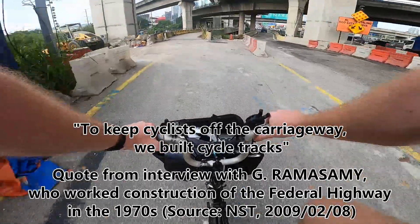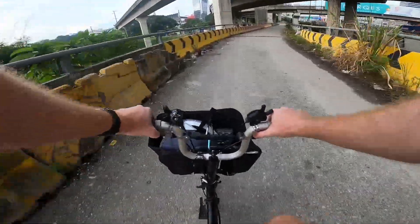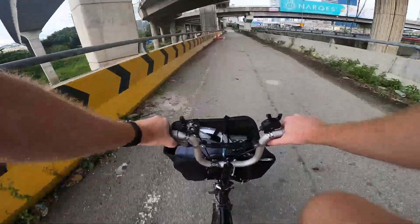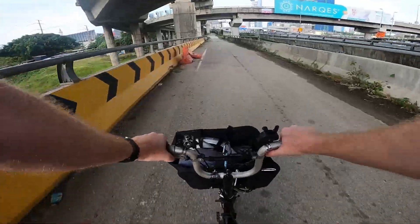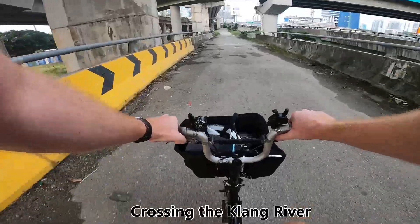Let's see how far I can get, because what I'm riding on now is the biggest piece of bicycle infrastructure in Kuala Lumpur — namely the Federal Highway — because when that was built, this path running alongside was meant for bicycles. It looks promising. I've never been here before because it's been closed for so many years.